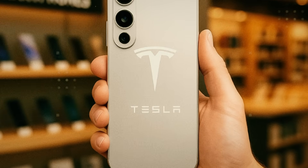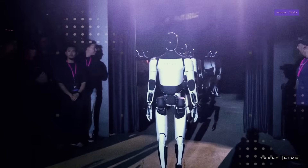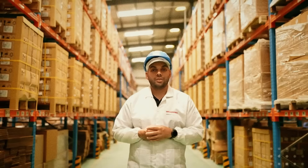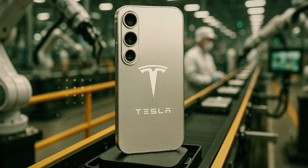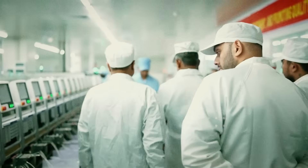For years, smartphone privacy was treated as a vague promise — something that depended on passwords, updates, and usage policies that no one actually read. But Tesla didn't want to mess around with this issue in 2026. It not only rewrote the concept of digital security, but literally disconnected the device from the outside world when necessary. And it all starts with the Dojo T1 — the brain of the Pi phone. It's an artificial intelligence chip based on 5-nanometer architecture, derived from the same technology that trains Tesla's self-driving cars. Only here, it doesn't train anything. It protects.